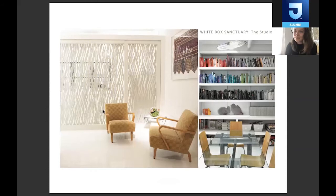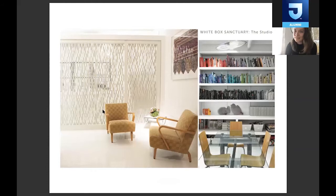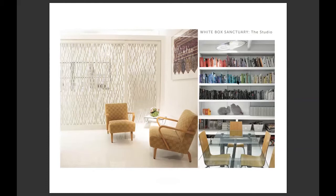This is another image of our studio. As you can see, we organize everything in our studio by color, according to the books on the right side. Color is very important to Lori, and she wrote a book about it, which I'll talk about later. We call it the White Box Sanctuary because white is very important for having a clean working space and just being creative.